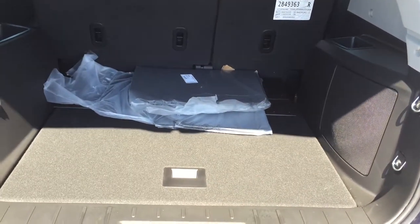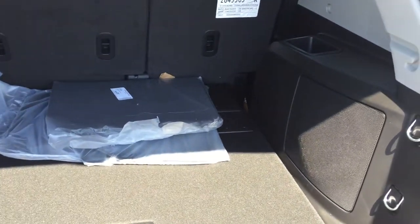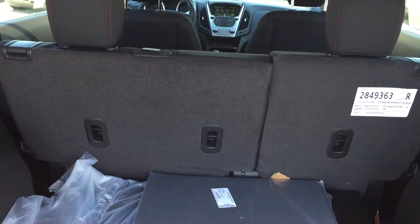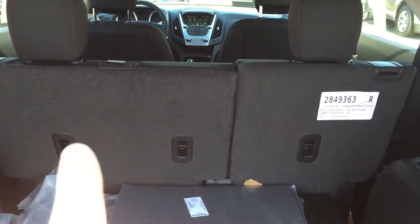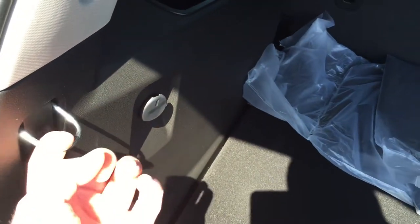Speaking of easy, getting around town with all this room — going grocery shopping, picking up the kids from sports — there's a ton of room. The back seat is a bench, it does move back and forth, plus the backs do fold down, so you're going to have no problem with space. There's an auxiliary power outlet, hooks for cargo netting, and plenty of storage.